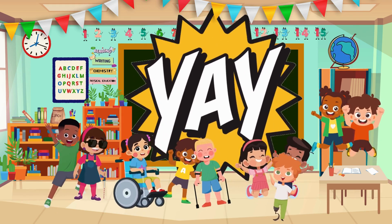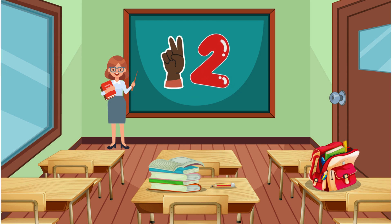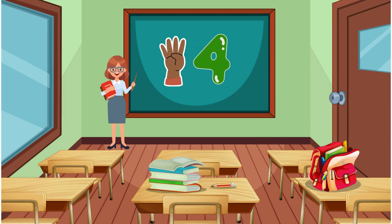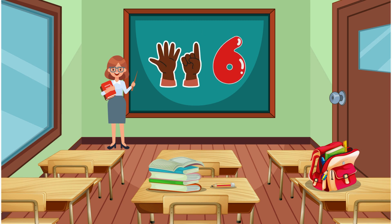Can you count with me while I show you my fingers? 1... 1... 2... 2... 3... 3... 4... 4... 5. 5, keep going! 6... 6.